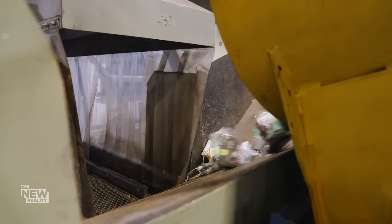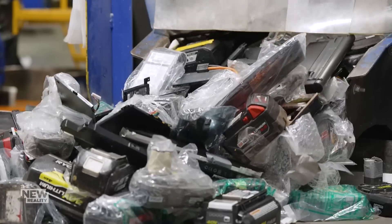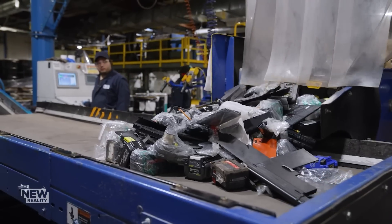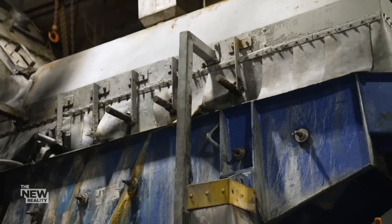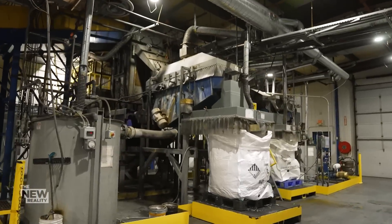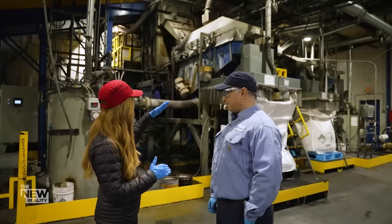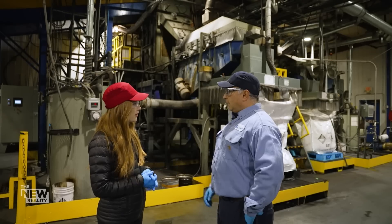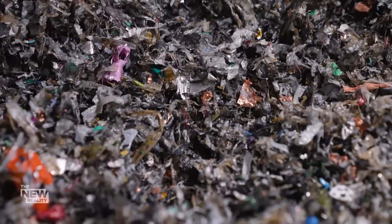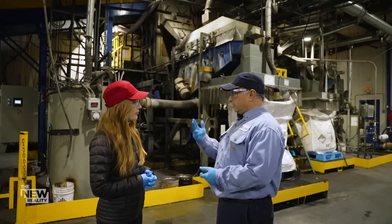LiCycle doesn't just take in EV batteries. It also recycles battery manufacturing scrap and consumer products like laptops, tools, and cell phones, but the company is readying itself for a future where electric vehicles rule the roads. At this facility, the first part of the recycling process takes place: shredding and separating. The battery comes off the conveyor belt, is submerged in a solution, and then goes through the shredder. Three primary components come out: floating plastics, shredded metals, and the black mass — which goes into future batteries.